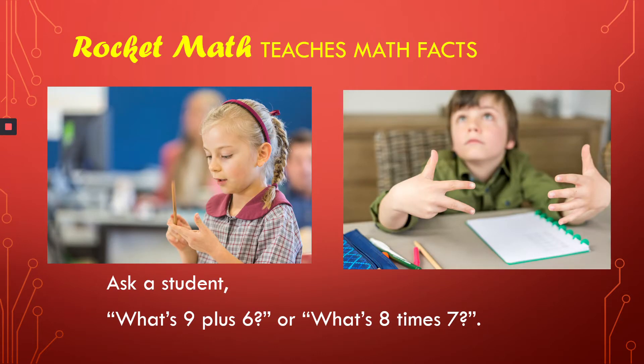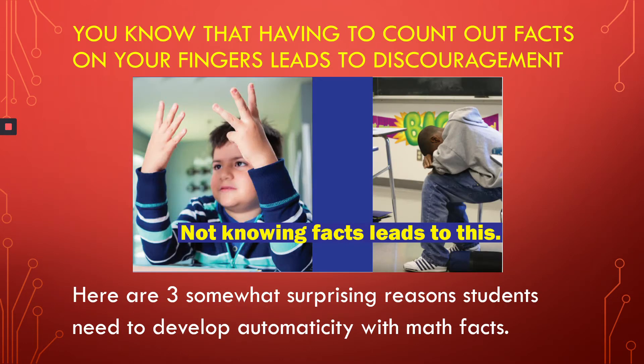RocketMath teaches math facts. If you have students who can't instantly tell you the answer to 9 plus 6 or 8 times 7, they need to learn math facts. You know that students who have to count on their fingers to do their math assignments come to hate them. And after years of doing this, they become very discouraged about their ability to do math. But here are three somewhat surprising reasons you may not know, additionally, why students really need to become automatic with math facts.